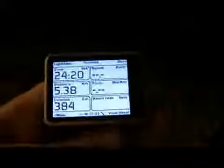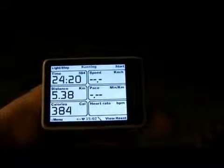Here we have one of our testers, Jacob. He will now take the watch for a run. When he comes back we will be able to see that he took a run of roughly 5 kilometers, burned almost 400 calories, and did this in 24 minutes.